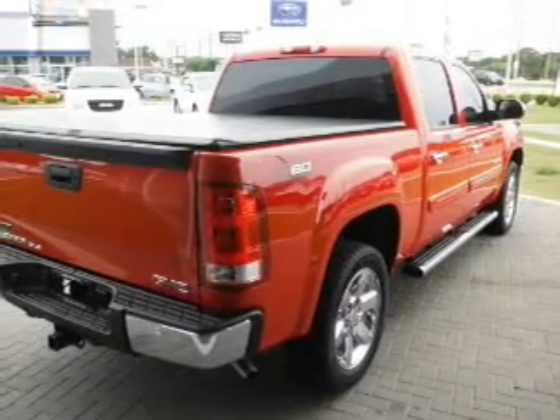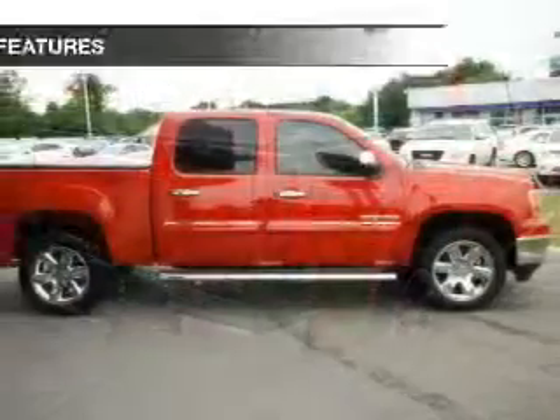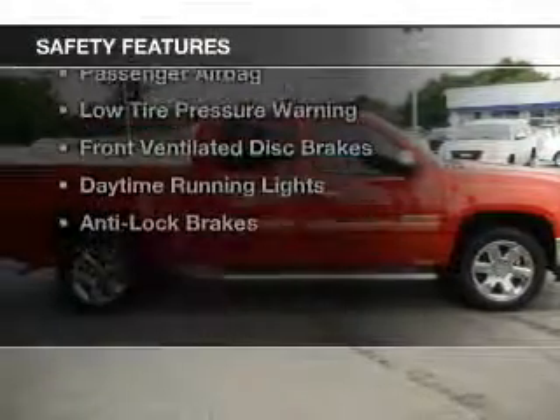Additional features include premium rims, dual temperature controls, automatic climate control, and adjustable tilt steering wheel.